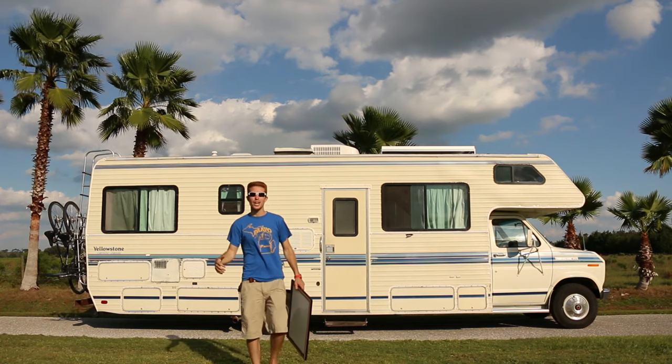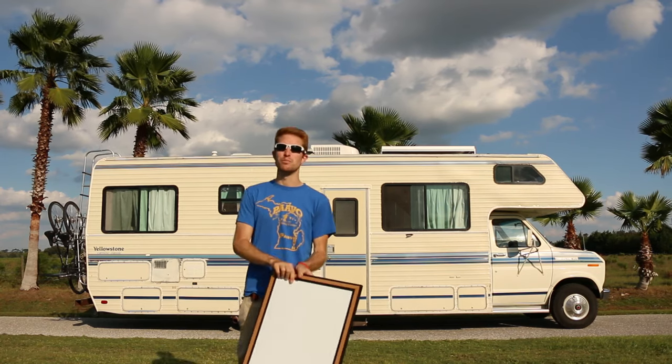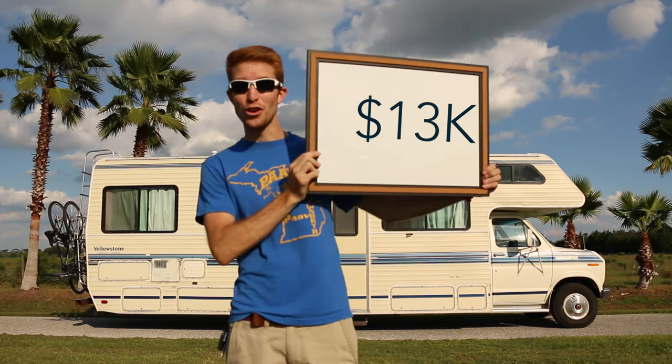Just to play it safe, we're going to round up to the nearest thousand so that we cover any costs we forgot to mention today. That brings the grand total of this entire project from start to finish to $13,000. We seriously can't believe we got our very first home and a truck to pull it for just $13,000.